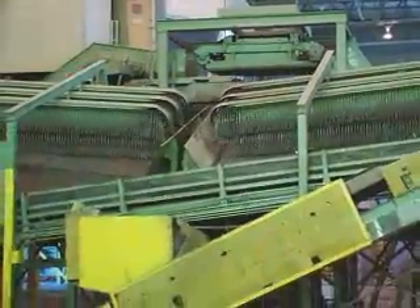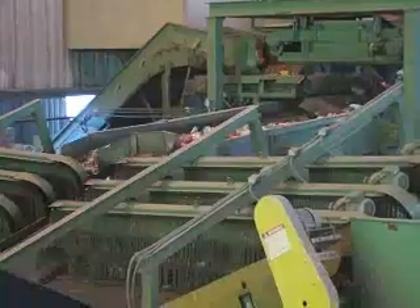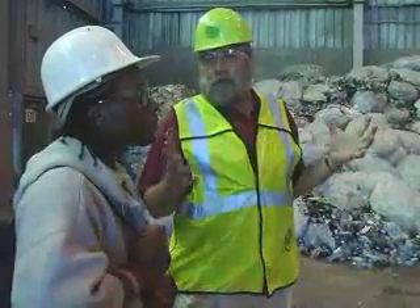The next thing is all the material gets chopped onto that shaker stream. You see that thing shaking? That separates the broken glass from the whole stream.